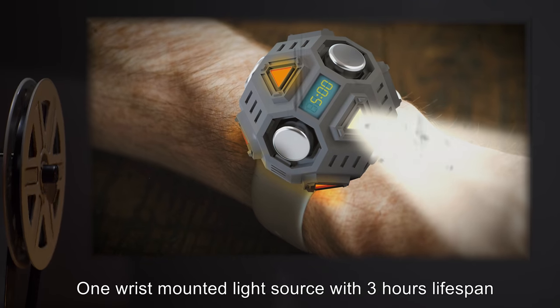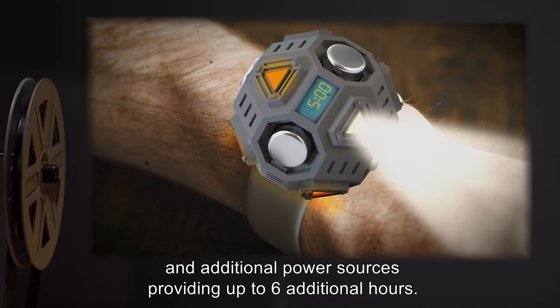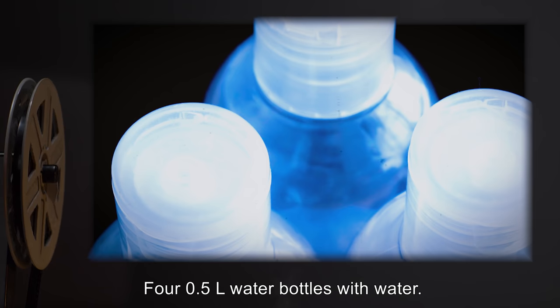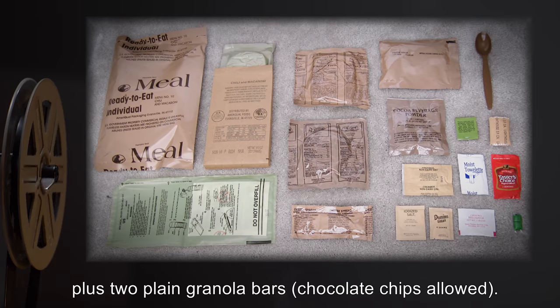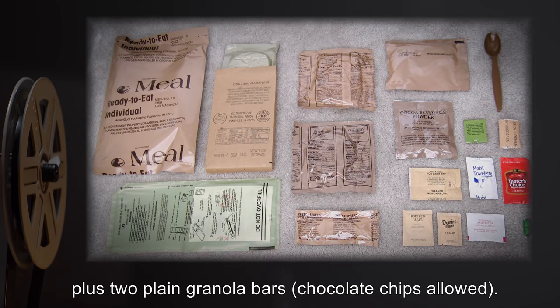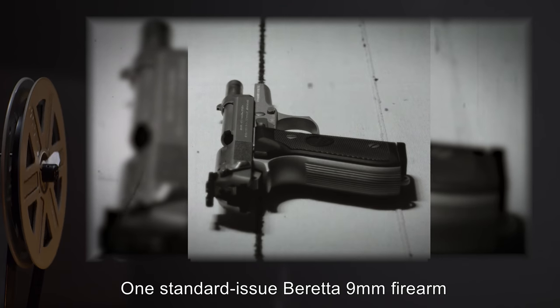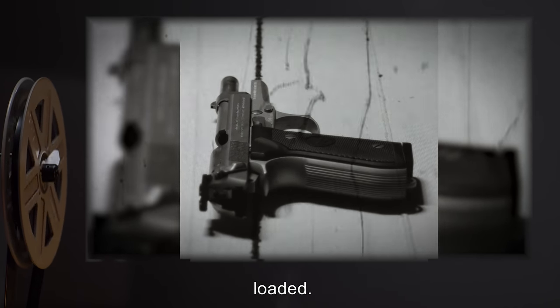Field kit items: 1. Wrist-mounted light source with 3 hours lifespan and additional power sources providing up to 6 additional hours. 4 half-liter water bottles with water. 4 MREs of any type, plus 2 plain granola bars. Chocolate chips allowed. 1 standard-issue Beretta 9mm firearm with 24 rounds of ammunition, loaded.